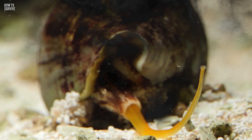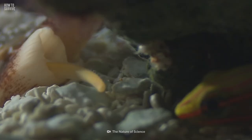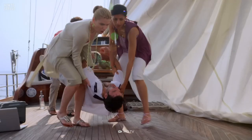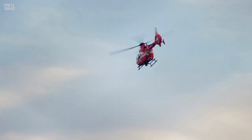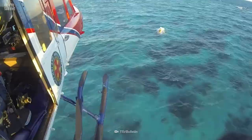Cone snail venom is made up of about 100,000 bioactive compounds. It's so complex that it's been impossible to create an antivenom for it, and it acts so fast that there have been 36 fatalities recorded. The 25-year-old Australian suffered respiratory issues and was found convulsing in pain. Since rising water levels made it impossible for an emergency helicopter to pick him up directly at the scene, an inflatable boat was needed to bring him to the chopper before being taken to the hospital.